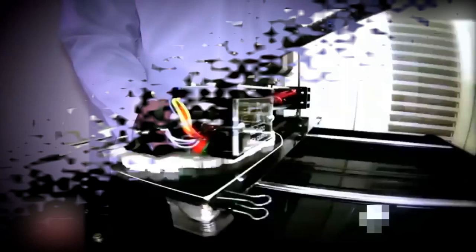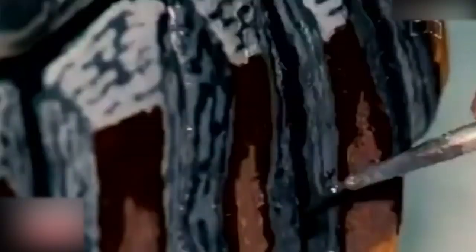The shell fit absolutely perfectly. But what would a tortoise shell be if it was just an ugly gray color? It needed some style. So the team set out to paint his new 3D shell to look as natural as possible — and they did an amazing job. It just looks like a real tortoise shell.